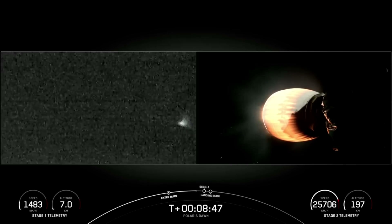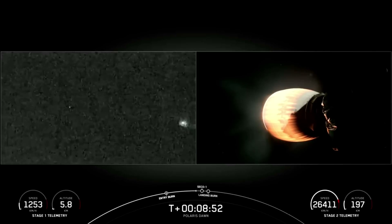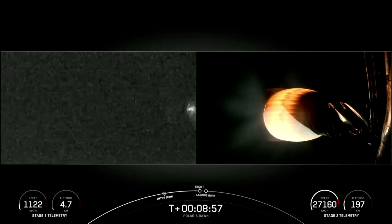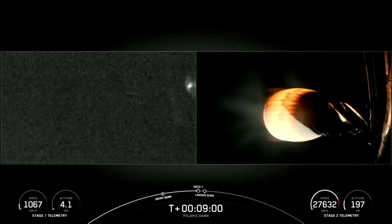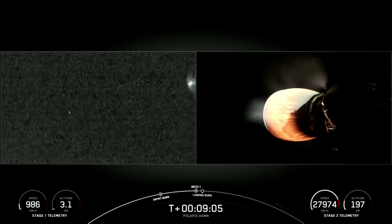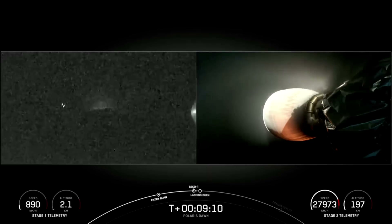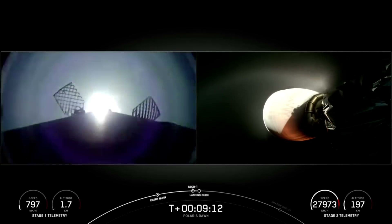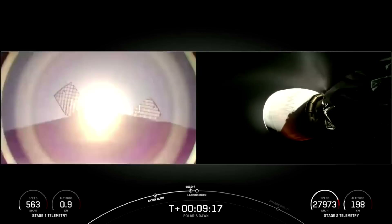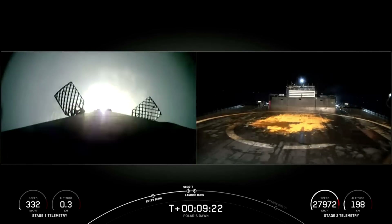Next up will be SECO 1 — second stage engine cutoff 1. That MVAC engine on your right-hand screen will shut down and allow the vehicle with Dragon attached to coast. MVAC shutdown confirmed. The landing burn on the first stage is starting momentarily — and there it is. Landing burn has begun. Dragon SpaceX nominal orbital insertion. Dragon SpaceX launch escape system disarmed.